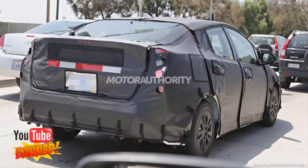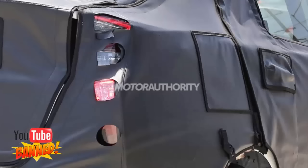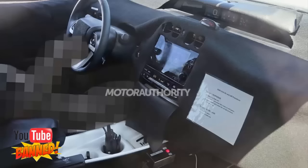Toyota was meant to show its new Prius at the 2015 Detroit Auto Show back in January, but delays mean we're not going to see it until later this year or perhaps even in early 2016. The new Prius is currently thought to be launching on the market as a 2016 model.